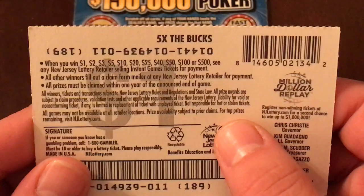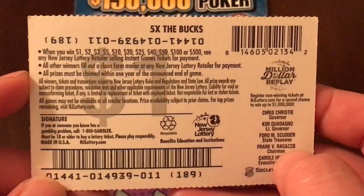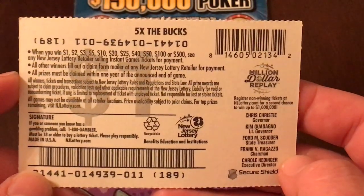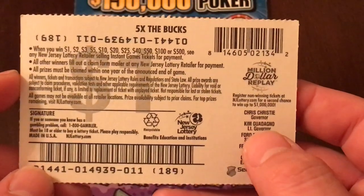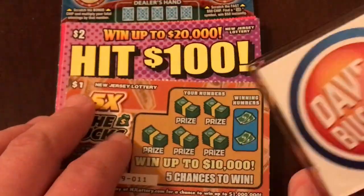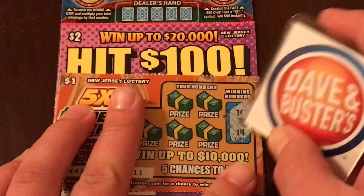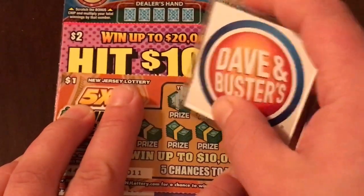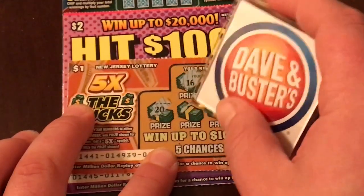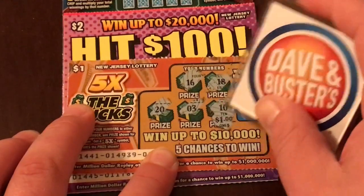The odds — it's always a scavenger hunt for me. I cannot find them; never mind, I guess they are not on the back. So the 5X ticket: winning numbers are a 10 and a 14. We've got 16, 18, 20, number 3, and a 10. There we go — we've got a win!